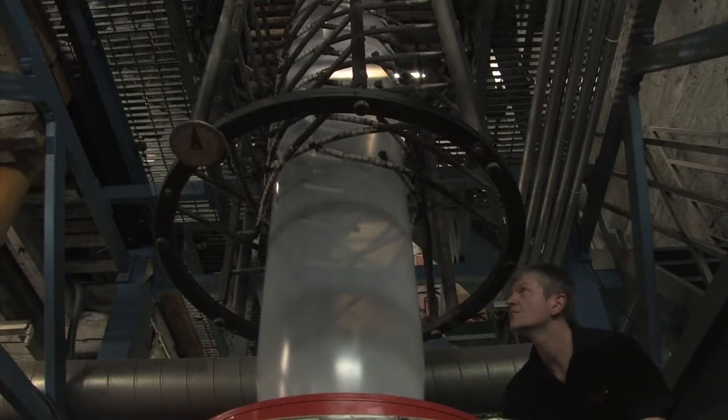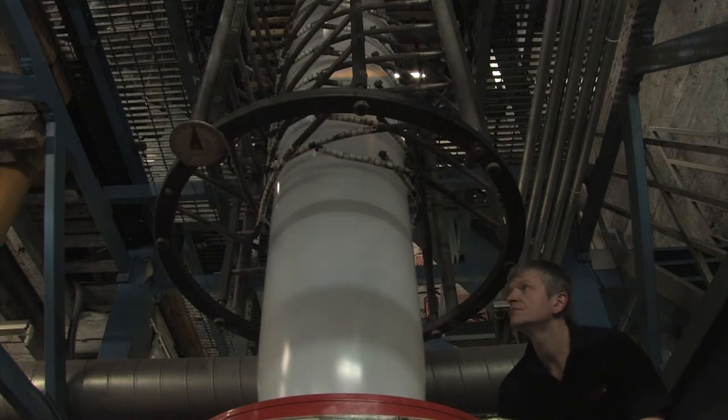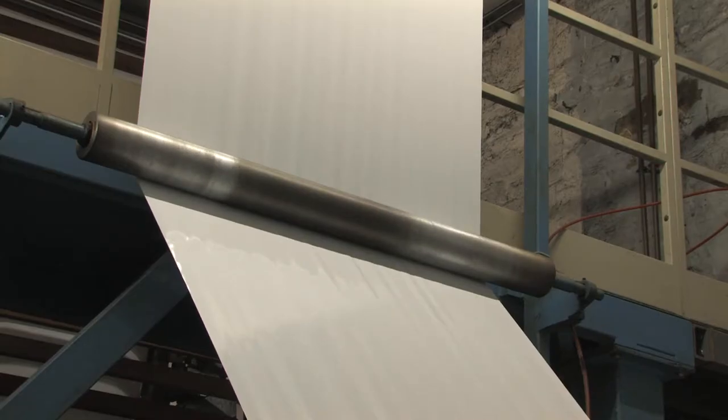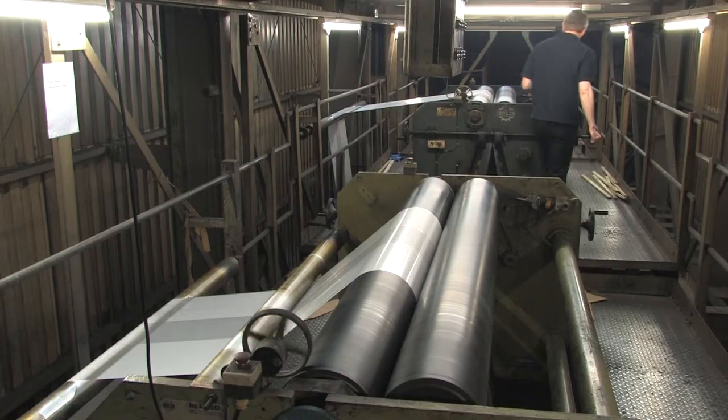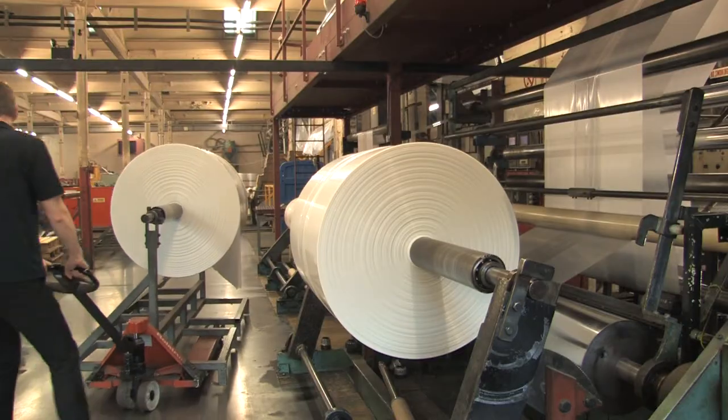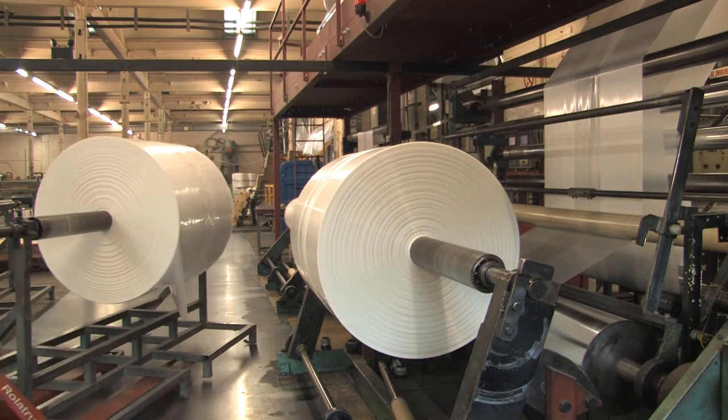The heated molten polymer is forced through the extruder by a screw mechanism and out via a circular die. It is then exposed to a blast of cooling air, which solidifies it into polythene. At this stage we determine the size, thickness and colour. We now have a polythene tube that is wound into a roll ready for further processing.